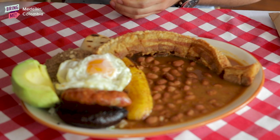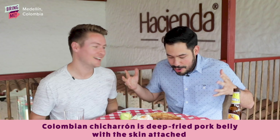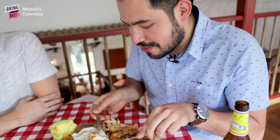This is the bandeja paisa — quite possibly the most traditional dish in Colombia. Very specifically from this region, Medellín and Antioquia, this is the favourite dish. For me, this is the king of all dishes in our cuisine. It has at least 10 ingredients: rice, beans, ground beef, egg, sausage, blood sausage, avocado, arepa and chicharrón. It's a lot of food. The best part is mixing everything together — this is like the traditional English breakfast, only the Colombian version. If you come to Medellín, you have to try it.